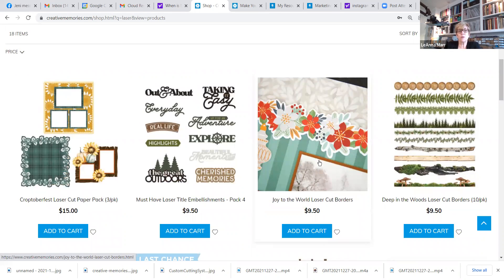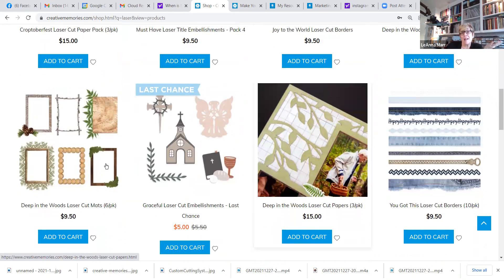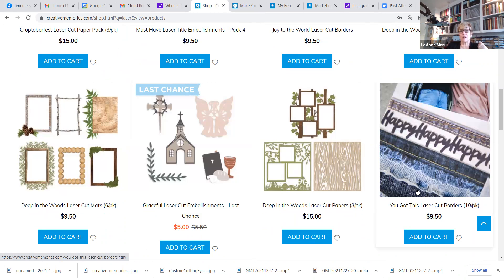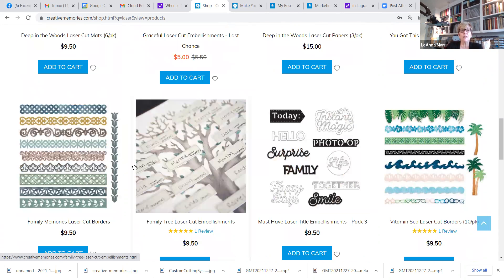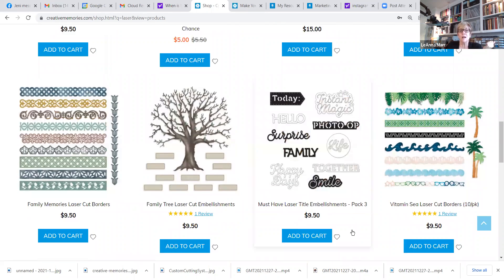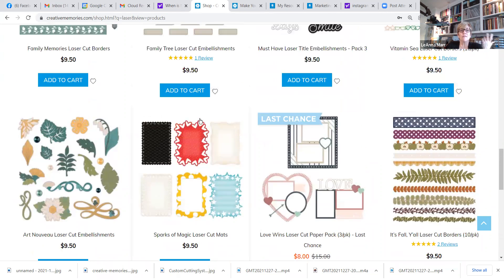Once you search 'laser,' any product with that name will come up and you'll see tons of different laser products in lots of different themes. We have Christmas Joy to the World, Deep in the Woods, sunflower laser items, laser papers, laser mats, laser embellishments, and laser cut borders — like blue jeans and zippers — that make really cute pages and cards.